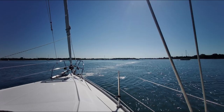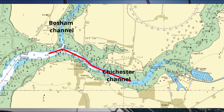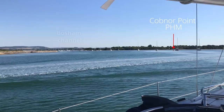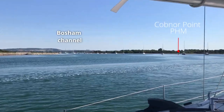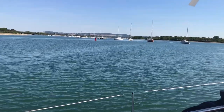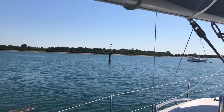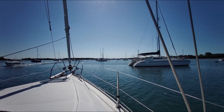As we continue east, the channel starts to funnel towards what can be another confusing array of buoyage and moored boats. Going east on the Chichester channel, we have to find the clear route between the many moorings. To the north, the Bosham channel takes you — unsurprisingly — to Bosham, which is very pretty, but it dries and isn't a destination for deep-draught boats. If we keep an eye out to starboard for the green buoy named Fairway, and on the port side the south cardinal called Deep End, then despite the dense cluster of moored boats, you'll eventually be able to pick your way through to a more obvious channel.